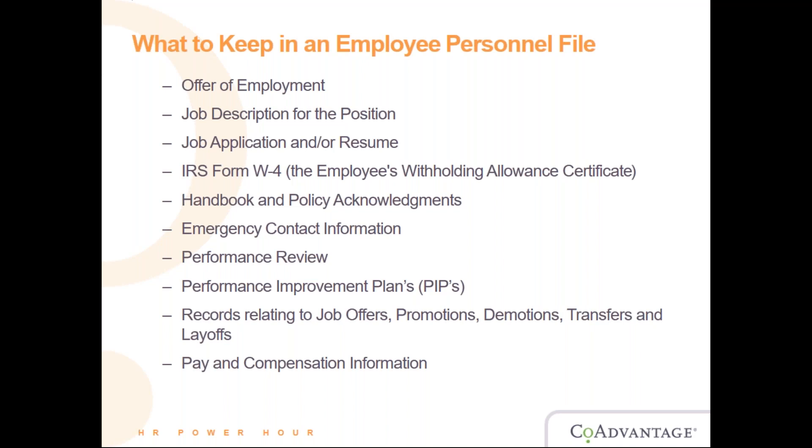If multiple people are asked to evaluate a specific employee, make sure all evaluations are documented. If an employee reports to multiple people who may be saying different things, you want to make sure everything said during those meetings is properly documented. Performance improvement plans are another important item, along with records relating to job offers, promotions, demotions, transfers, and layoffs.